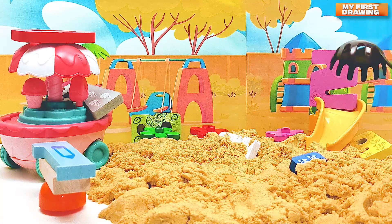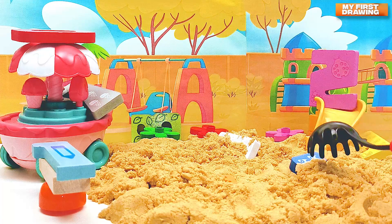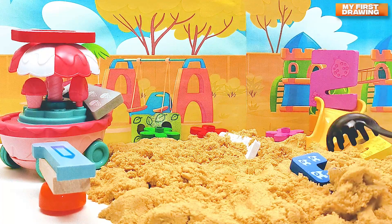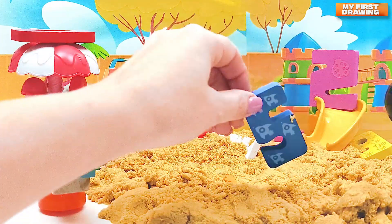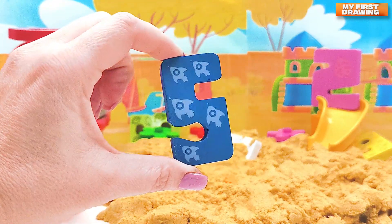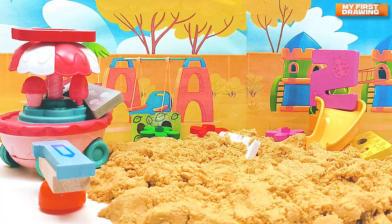Let's see — I found something. I see something blue. Let's see what this is. Wow, we found the first number! There's the number five. Hello, number five, we found you! Do you see another number here on the playground?